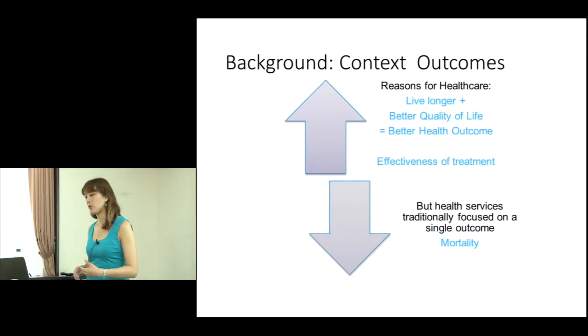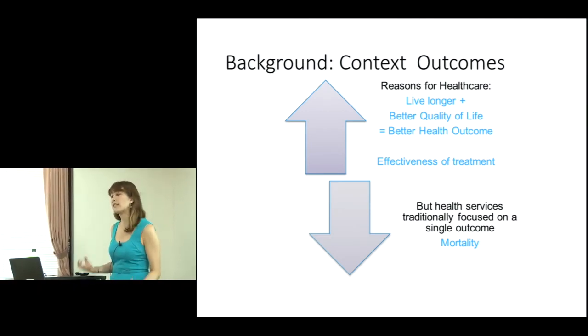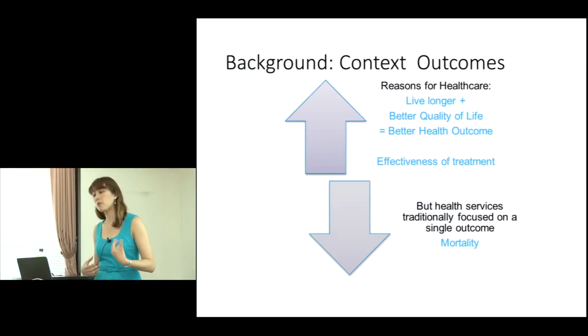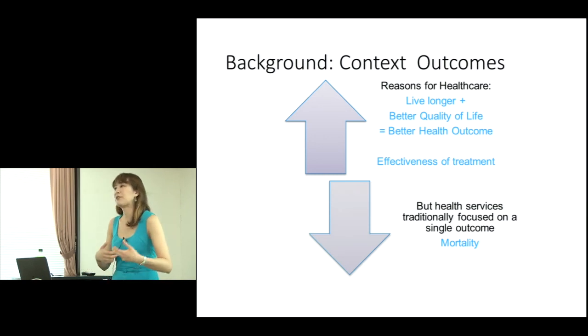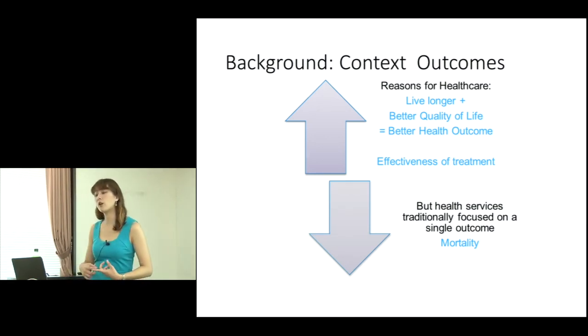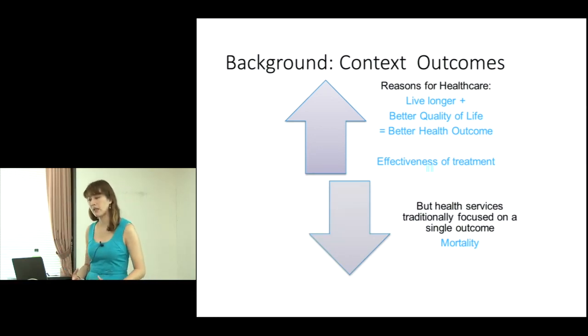The background and context of outcomes is that we already look at quality and effectiveness, and essentially what we're really interested in is the outcome of the patient. We have reasons for healthcare — we want to live longer, but not only do we want to live longer, we want to increase our quality of life. So we're living longer and better. These two together can be summarised as two aspects of better health outcomes, and we want to know through the effectiveness of treatment whether we are achieving them.